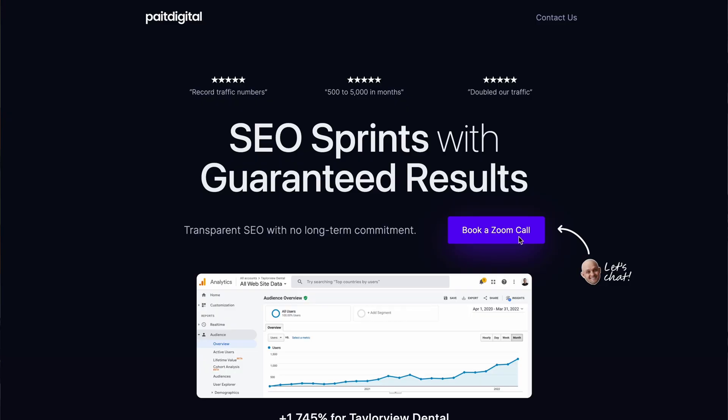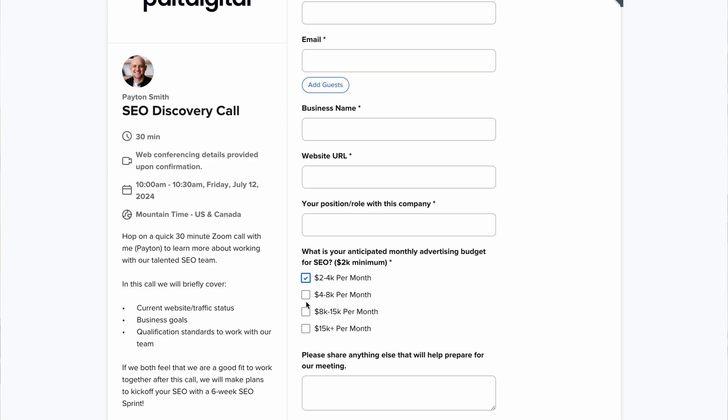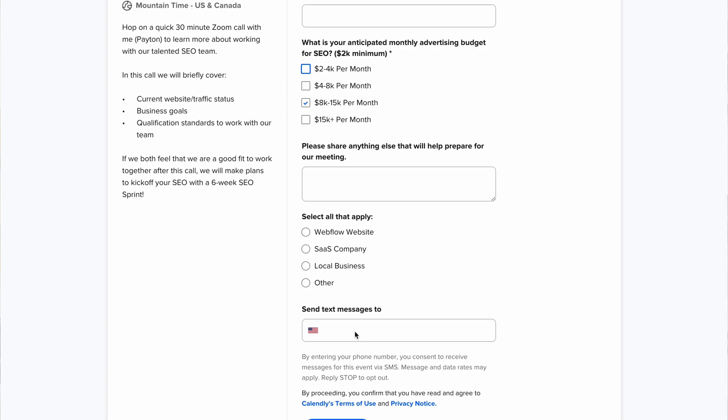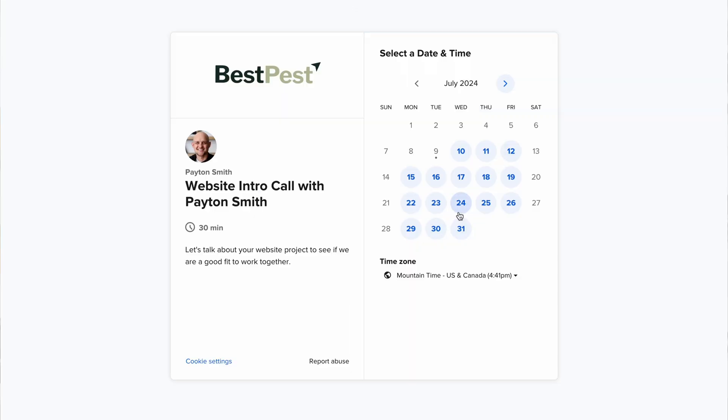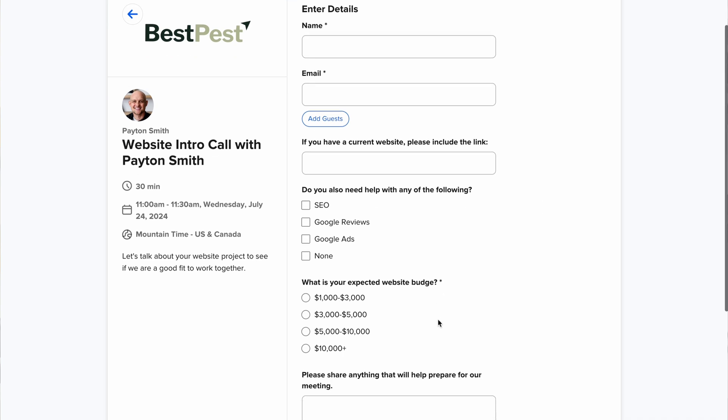The next free tool I've used for years is Calendly. Calendly is the best way to allow prospects to see your calendar and book a call with you. With the free plan, yes, you have limited integrations, you can only connect one calendar, and there's that annoying Calendly badge — but none of that really matters because you have all the essential features to allow people to book a call with you.